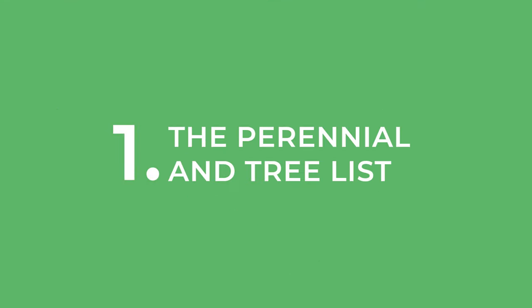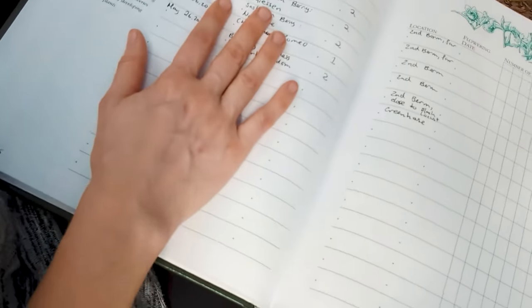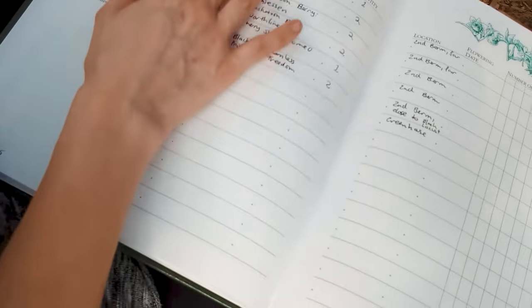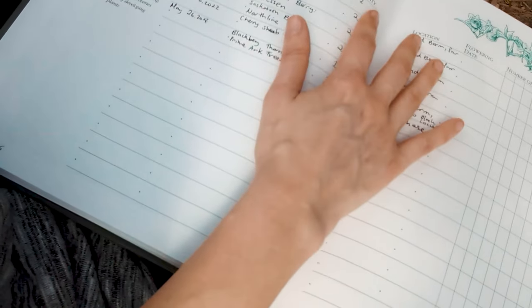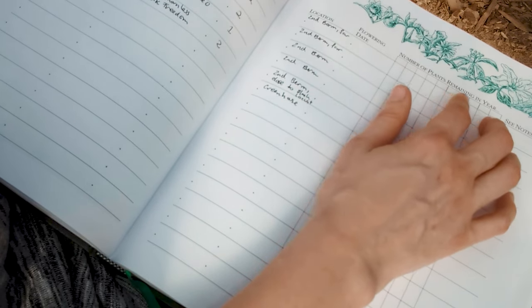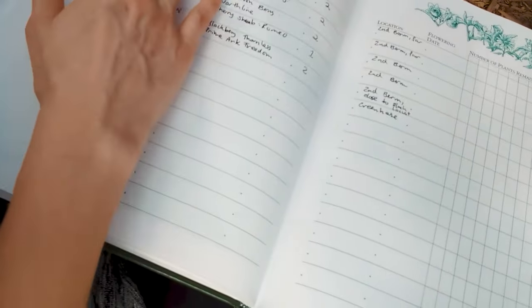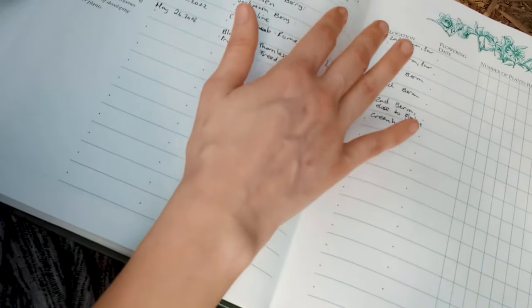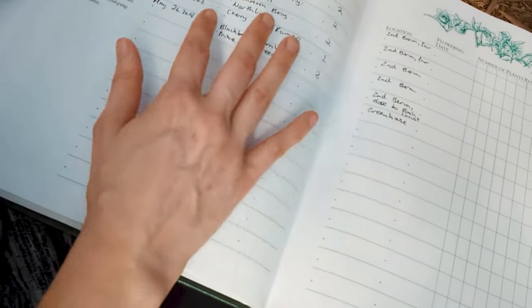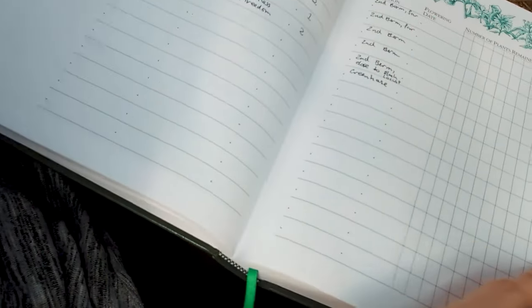The first one is the perennial and tree list type of page. In this journal they have a perennial inventory for perennials, bulbs, and herbs. You have the date planted, the plant name, the quantity, and the location. You also have the flowering date and number of plants remaining in certain years, plus space for notes. I love this — we put this down for our elderberries, our gummi berries, saskatoon berries, all of the things and when they got planted. This is great because you can just add on year to year.